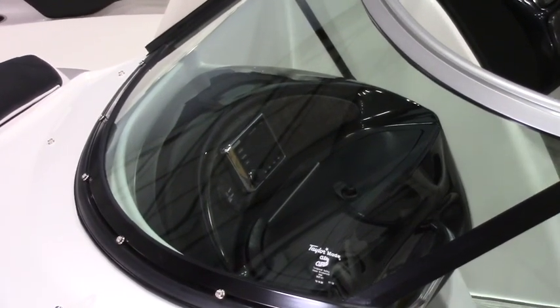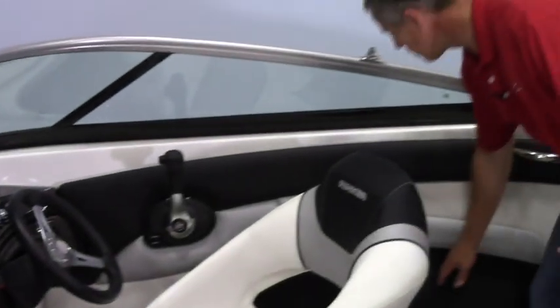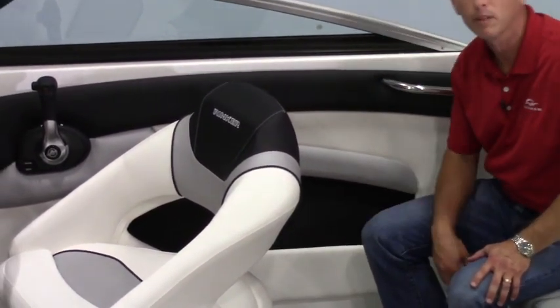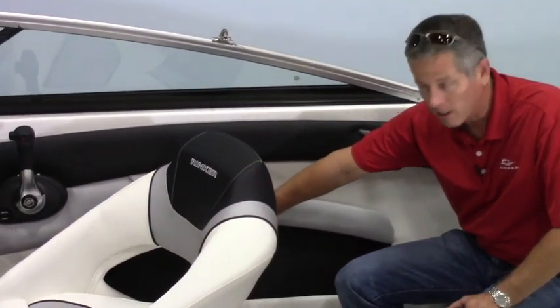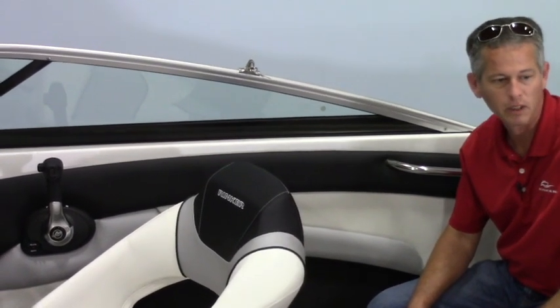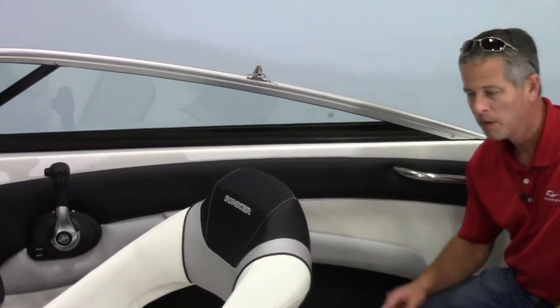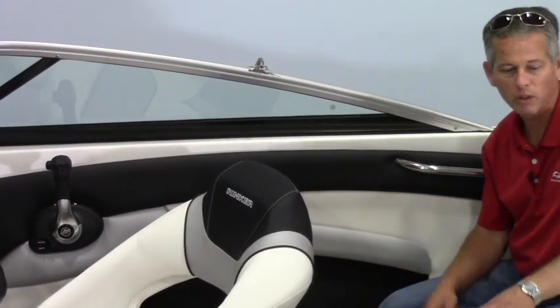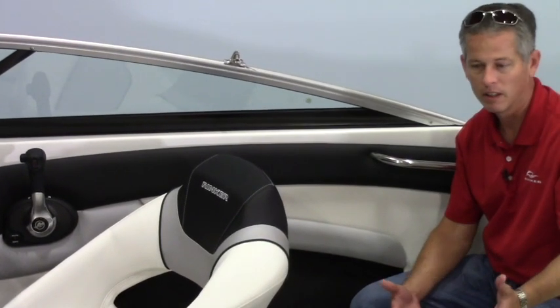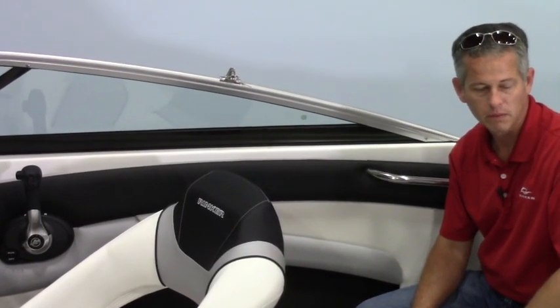Along the sides of the cockpit, you also have storage along with drink holders recessed back into here. Kicker stereo speakers are also in-line, out of the way and protected, but still produce great sound quality. There are LED lighting controls in both the cockpit and the bow, so if you need nighttime lighting to move around or look for stuff, you can flip that switch and turn those little blue LED lights on.